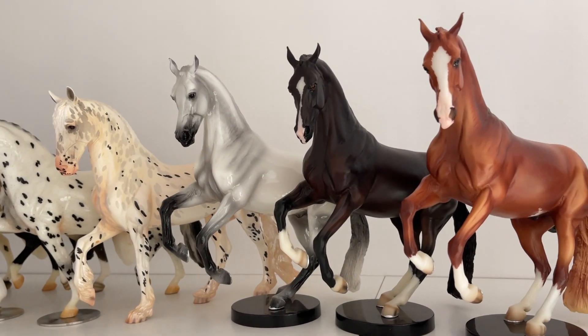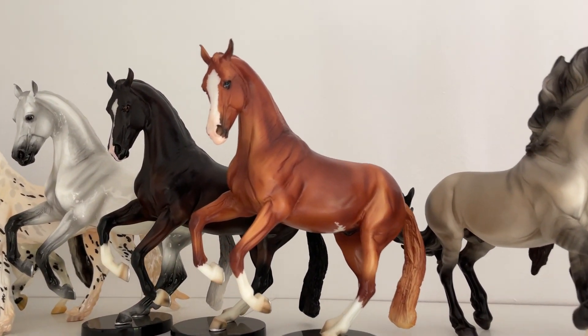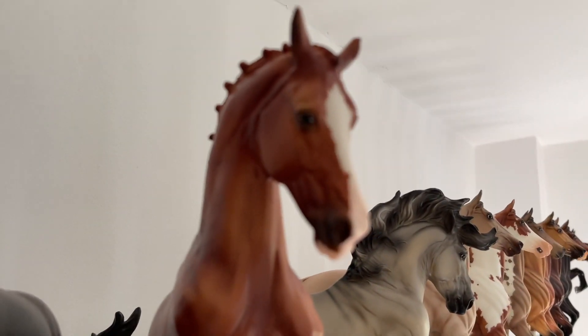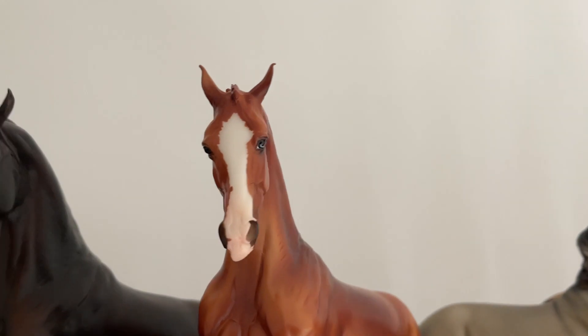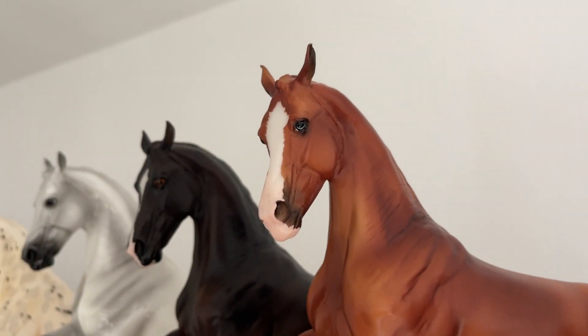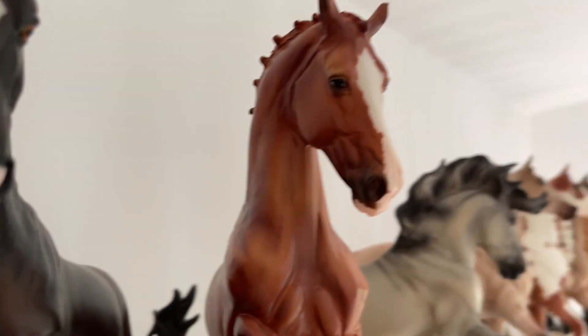And then I have Allegro, Acadia — again, one of my favorite horses from my collection. I love him so much. Look at the eyes, guys. I don't know how many of you have seen this horse up close, but it's got one brown eye and one blue eye. And it looks like a completely different horse from this angle than it does from this angle.